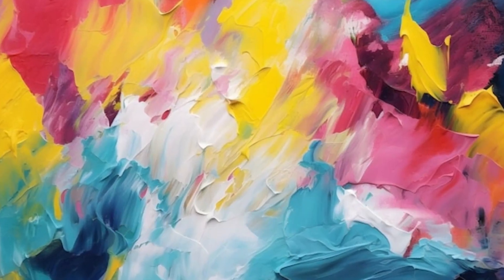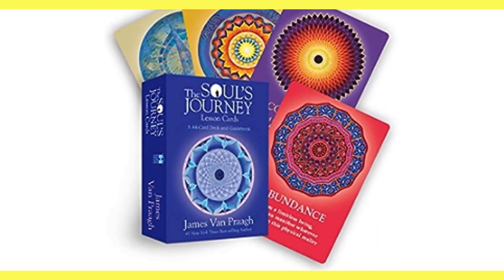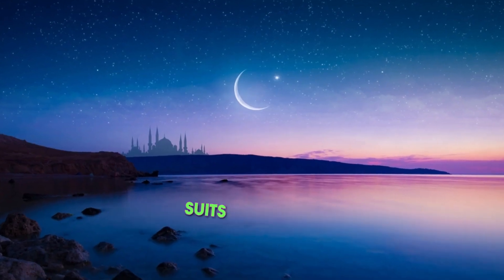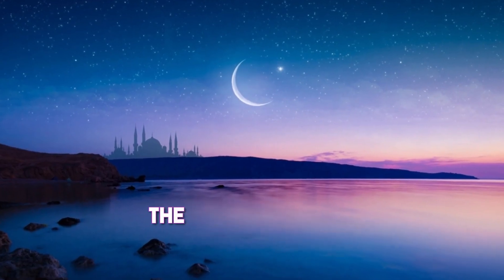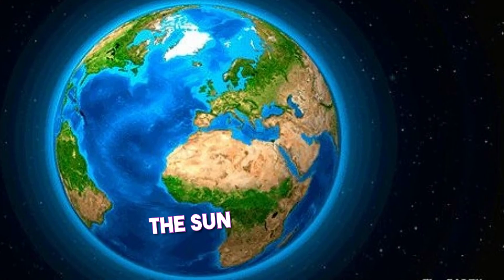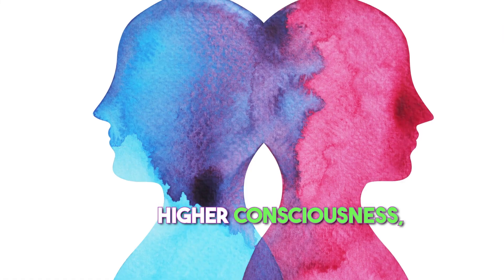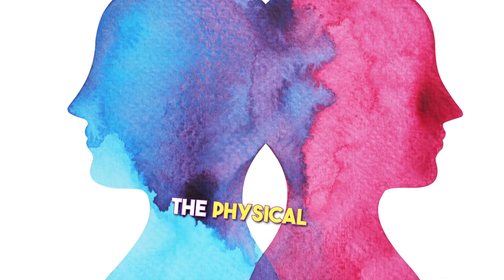The Moonology Oracle Cards have 44 cards, each representing a different aspect of the moon's energy. The cards are divided into four suits: the moon, the sun, the stars, and the earth. The moon cards represent the unconscious mind, the sun cards represent the conscious mind, the stars cards represent higher consciousness, and the earth cards represent the physical world.